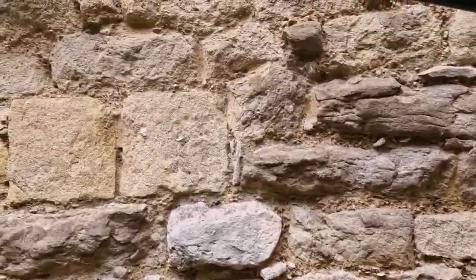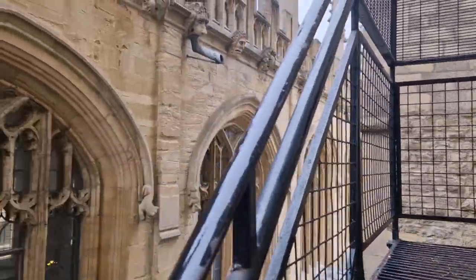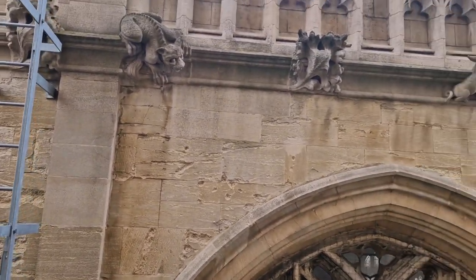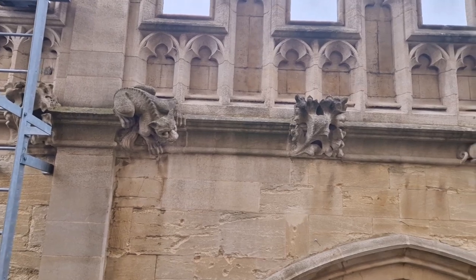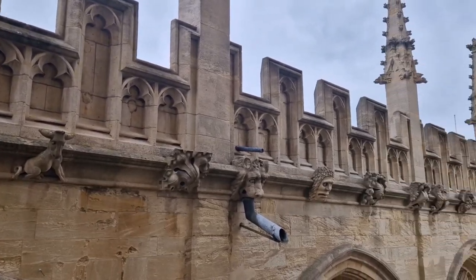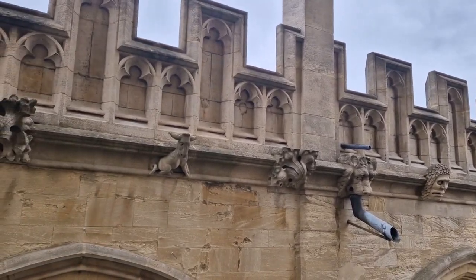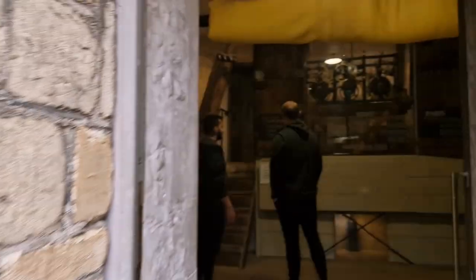The tower is the oldest part of the church that's survived. Much of the rest of the church has been rebuilt and extended in later centuries, particularly in the 15th century, but the tower remains as it was.